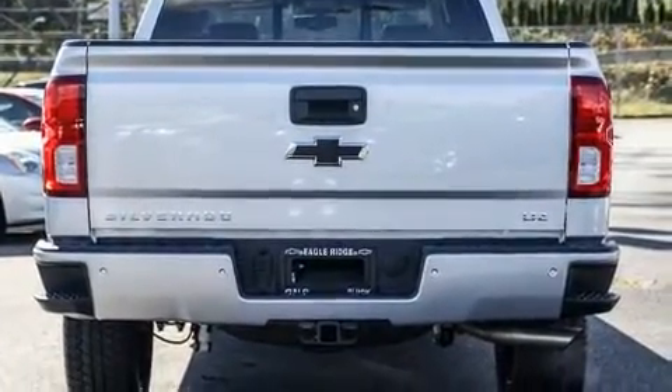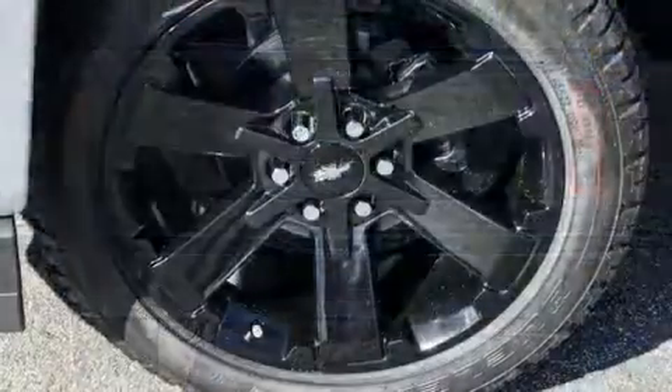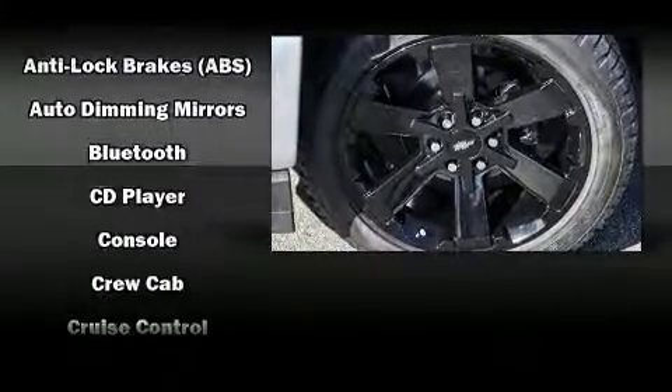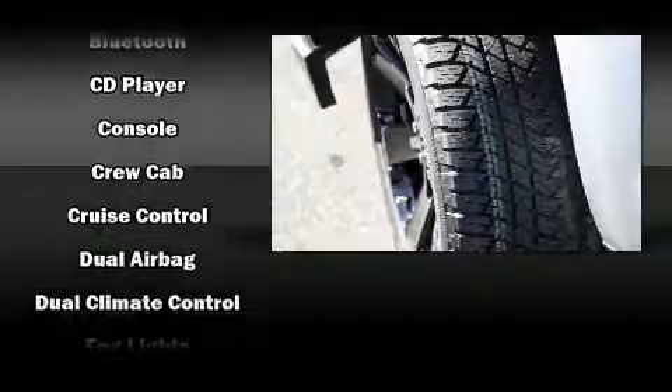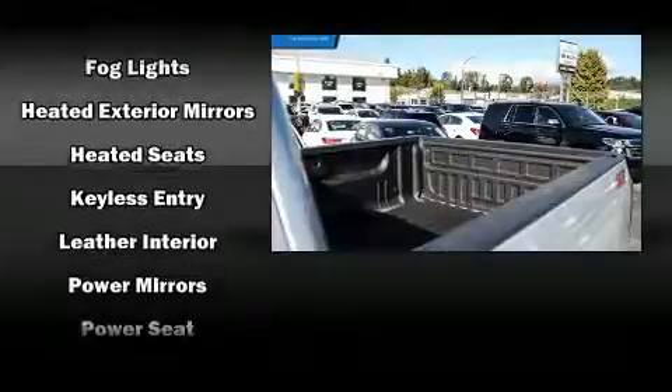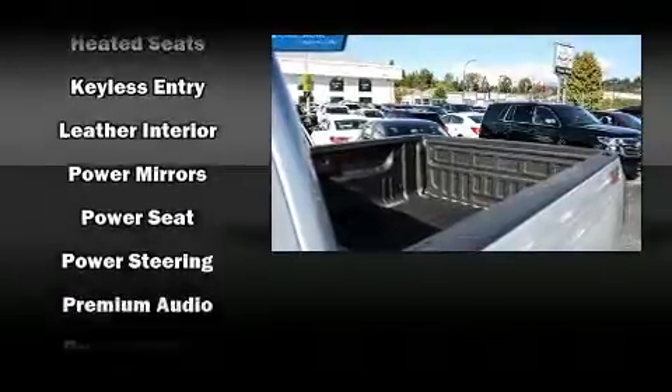Front and rear reading lights, power front seats, heated door mirrors, and much more come standard. Chevrolet ensures the safety and security of its passengers with equipment such as head curtain airbags, front and side impact airbags, traction control, brake assist, a security system, OnStar, and four-wheel disc brakes with ABS.